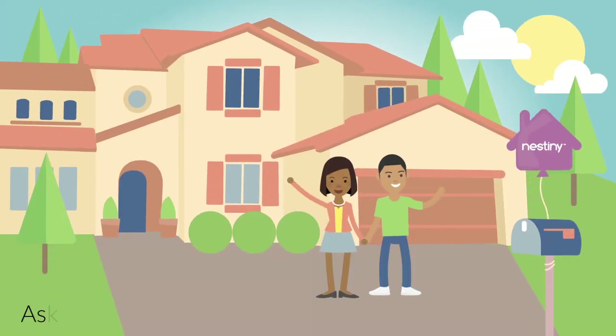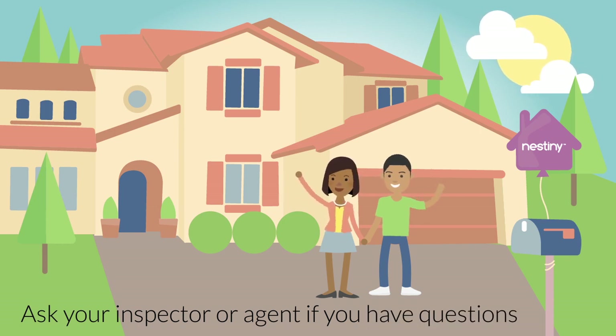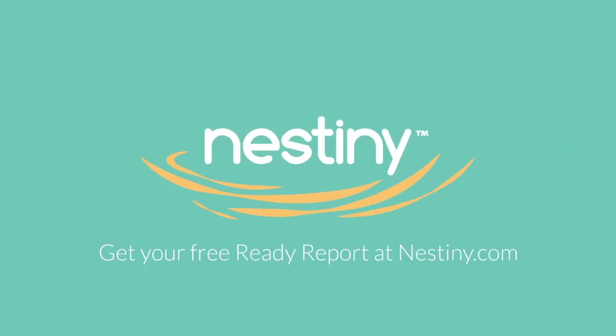If you have any questions, ask your inspector, and be there for the home inspection so you can feel confident that your new home is safe and sturdy for years to come. For more free home buying guides like this one, subscribe to our channel and check out nestiny.com.